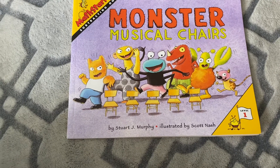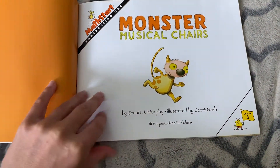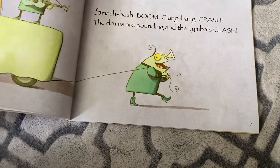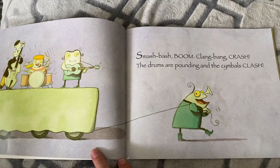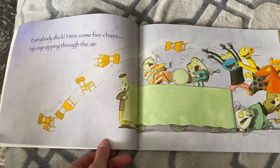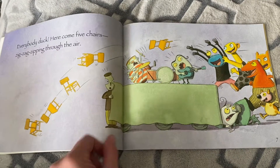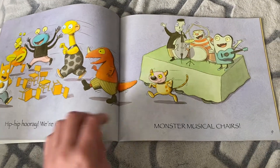This is a math story again by Stuart J. Murphy and illustrated by Scott Nash. Monster Musical Chairs by Stuart J. Murphy. Smash! Boom! Clang! Bang! Crash! The drums are pounding and the cymbals clash. Everybody duck! Here comes five chairs — zig-zag, zipping through the air. Hip-hip-hooray! We're ready to play Monster Musical Chairs.